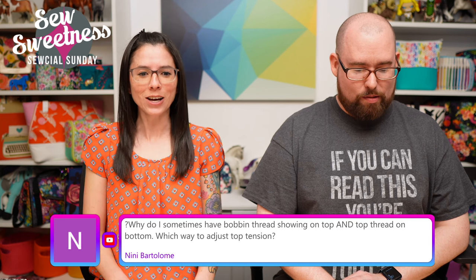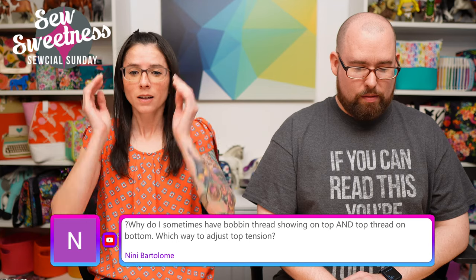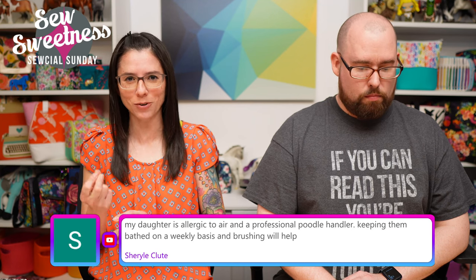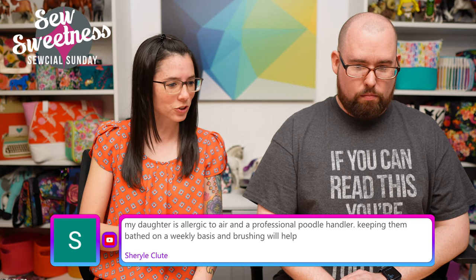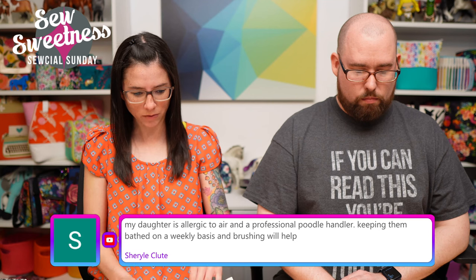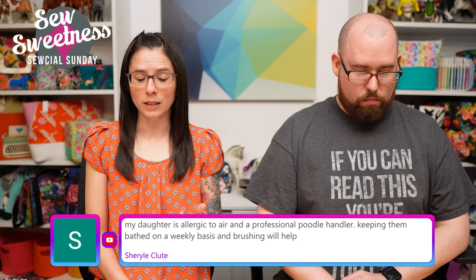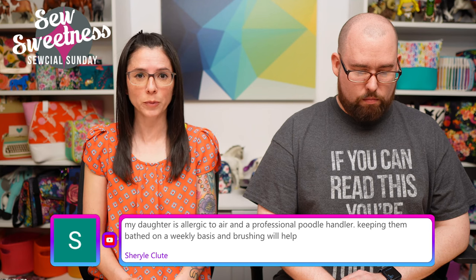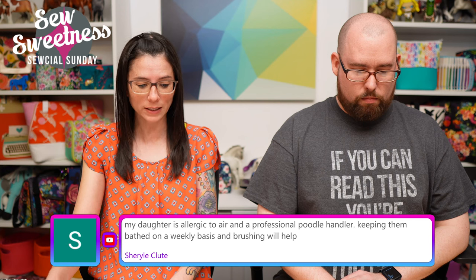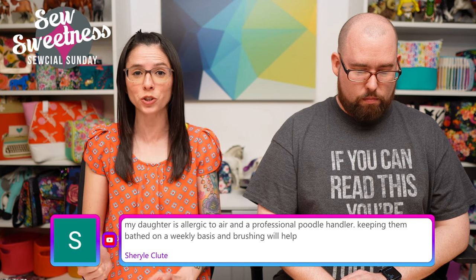Why do I sometimes have bobbin thread showing on top and top thread showing on the bottom, and which way to adjust tension? I don't recall off the top of my head, but you are correct that you need to adjust the tension — Barb says start with adjusting the top tension first. The book 'You and Your Sewing Machine' is an excellent resource for domestic sewing machines and covers adjusting tension, among many other topics. If you want to see my review, that was from the June 30th, 2022 show.